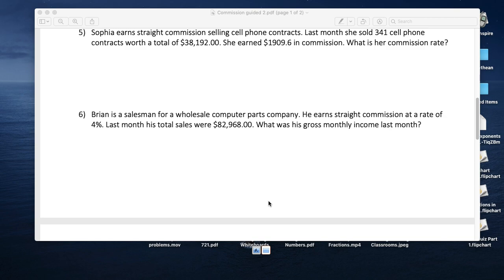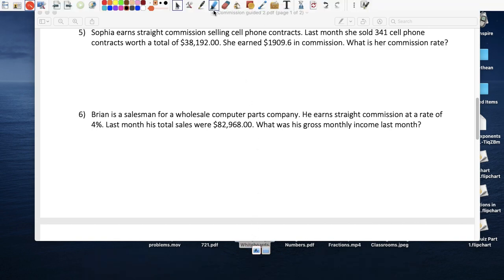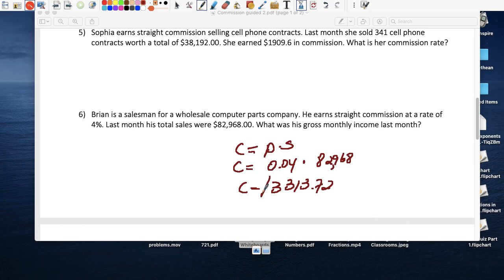Brian is a salesman for a wholesale computer parts company earning straight commission. The more he sells, the more he makes. His commission rate is 4 percent, and his sales were $82,968. Commission equals percent times sales: 0.04 times $82,968. He took home $3,313.72.